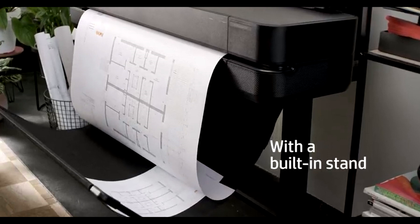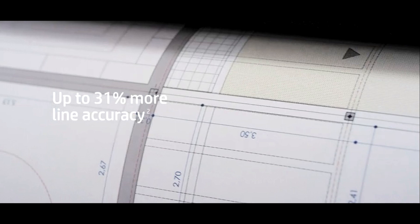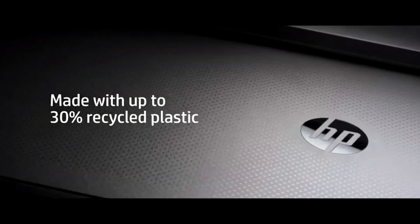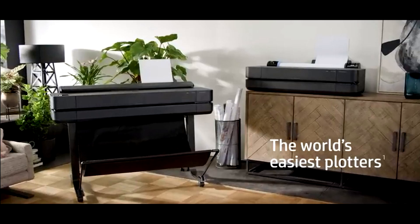Time is of the essence, especially in professional settings, and the HP DesignJet T650 understands that. It minimizes your wait time with high-speed printing, producing a 1D plot in as fast as 26 seconds. Boost your productivity by completing projects up to two times faster, from job preparation to the final print.